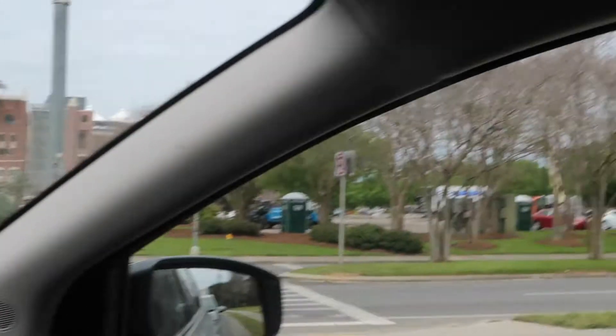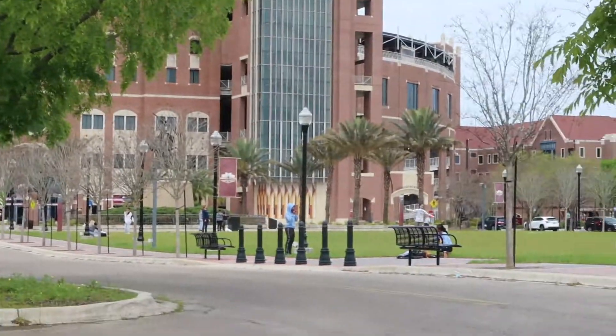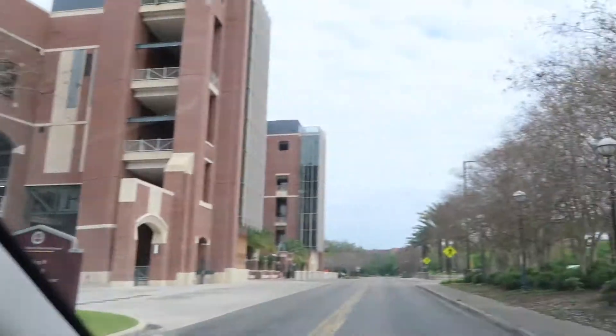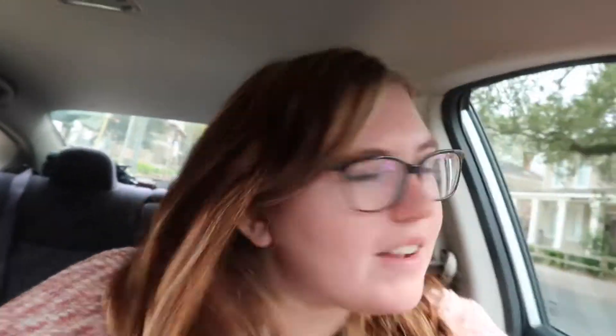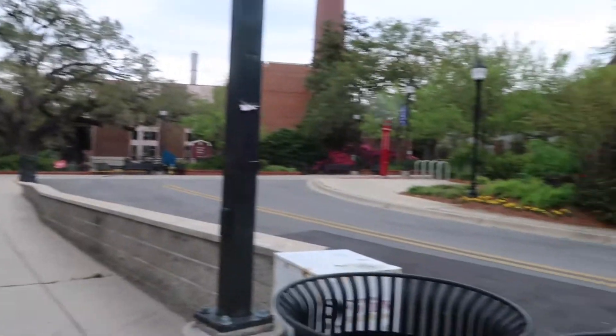Here is the stadium and there's like some other sports up here — I think there's like soccer somewhere around here. Here are some up-close stadium views.